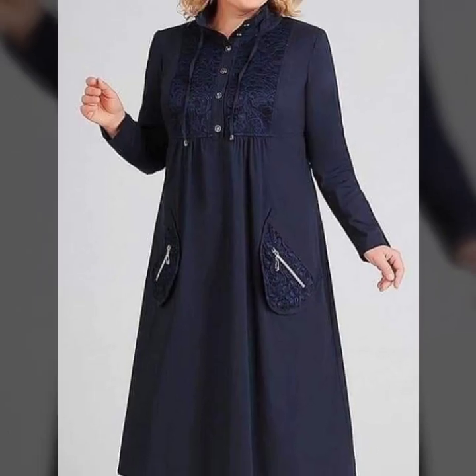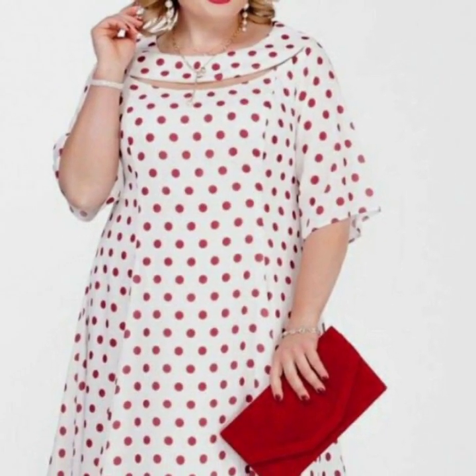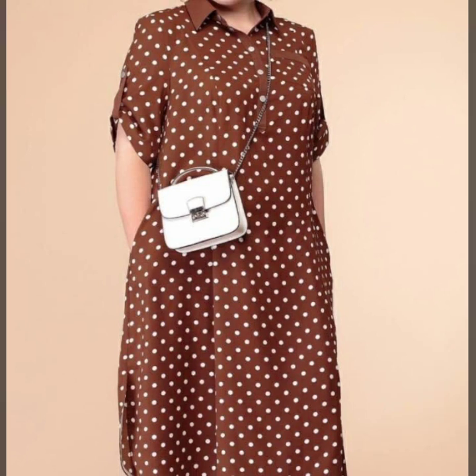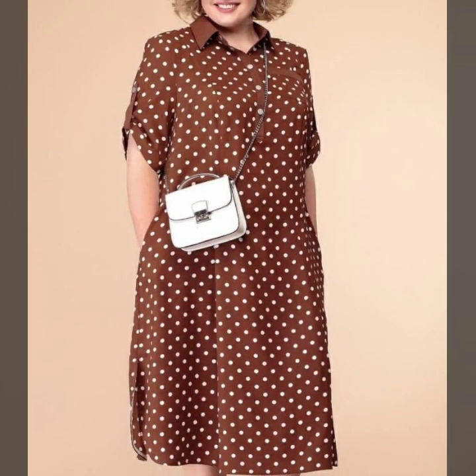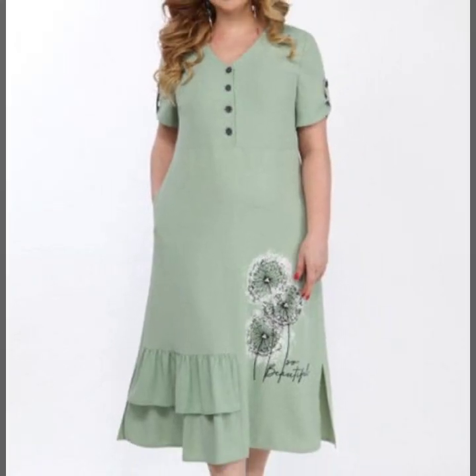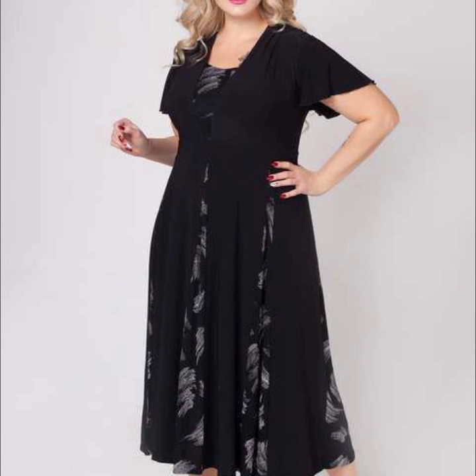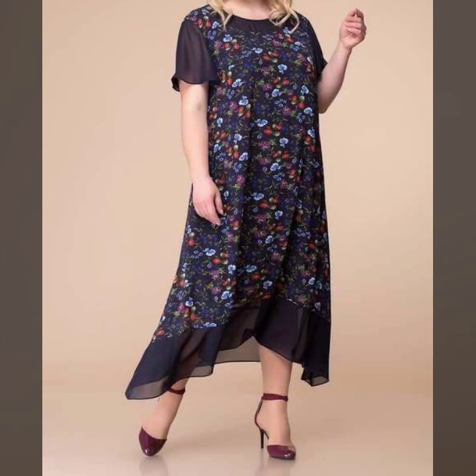Enjoy all these very attractive different dress designs. If you like my videos, viewers, please download and save them to your mobile. These are marvelous and stylish unique beautiful attractive dress designs with unique dresses ideas.